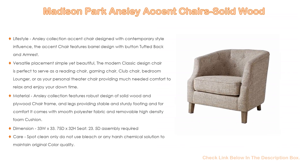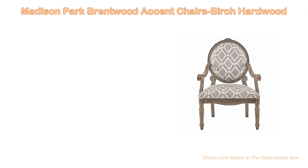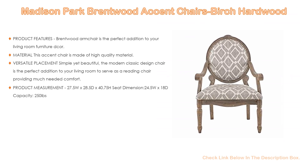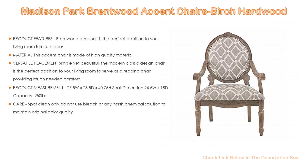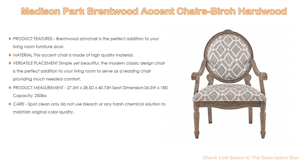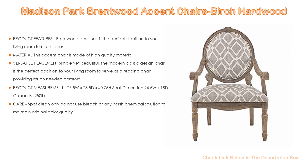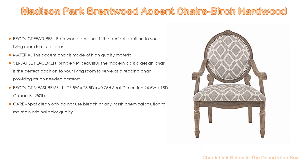Number four: based on user ratings, the Madison Park Brentwood Accent Chair in birch hardwood comes in at number four on our list. The Brentwood armchair is the perfect addition to your living room furniture. It features a beautifully hand-carved chair frame, high back, high-density foam seating, and swoop arm designed to provide great comfort and support your seating posture.